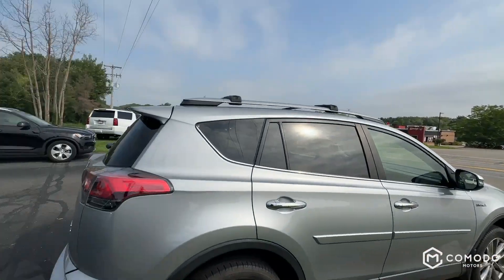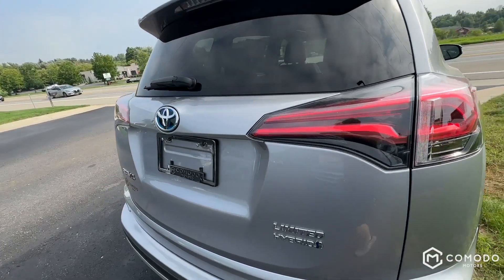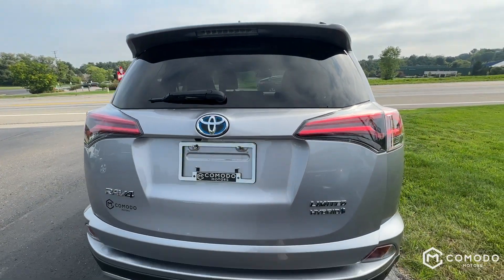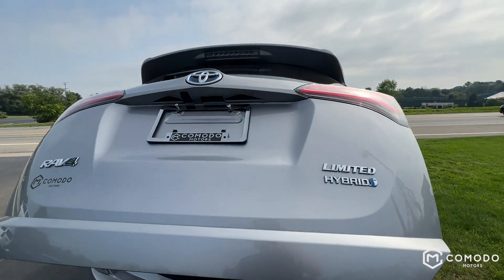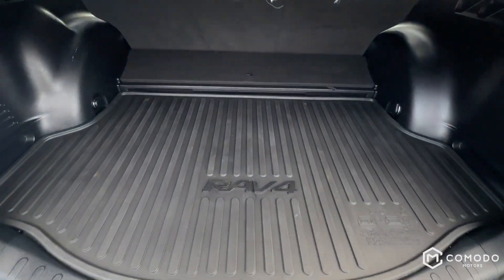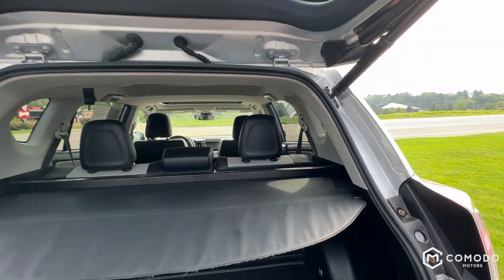It's parked right on the corner with our Highlander and our Volvo — those were other cars that came in around the same time. Power liftgate. It's got all the RAV4 rubber mats, the back cargo liner, and a cargo cover.